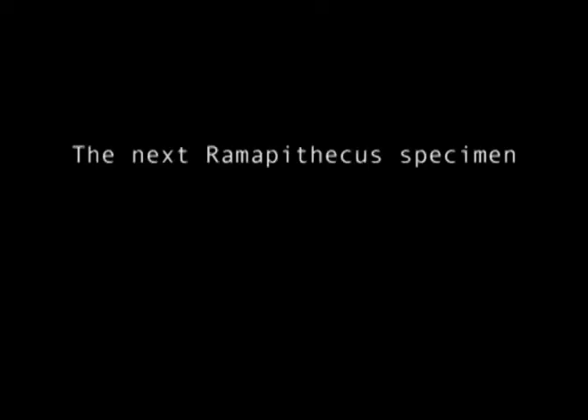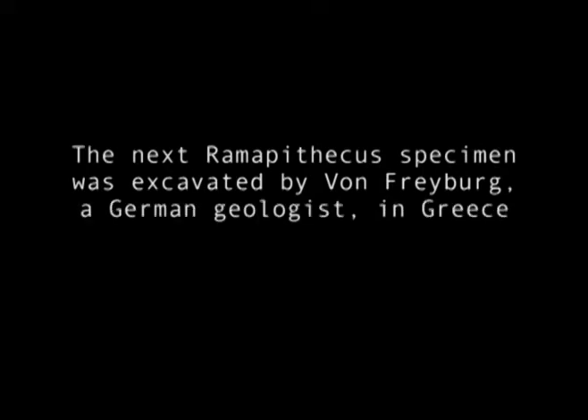The next Ramapithecus specimen was excavated by von Freyberg, a German geologist, in Greece during World War II. The specimen was assigned to a new genus and species, Graecopithecus freybergi. Freyberg's find was complete, bearing part of the lower jaw, and at the time of its discovery it contained all the teeth in association with the lower jaw.